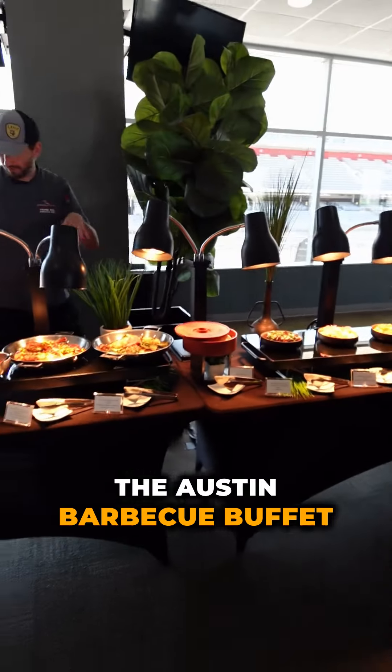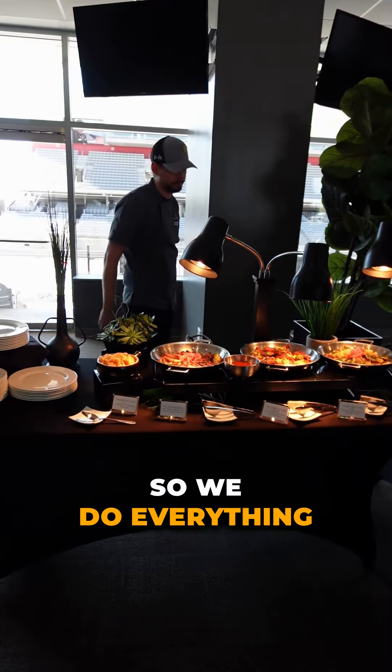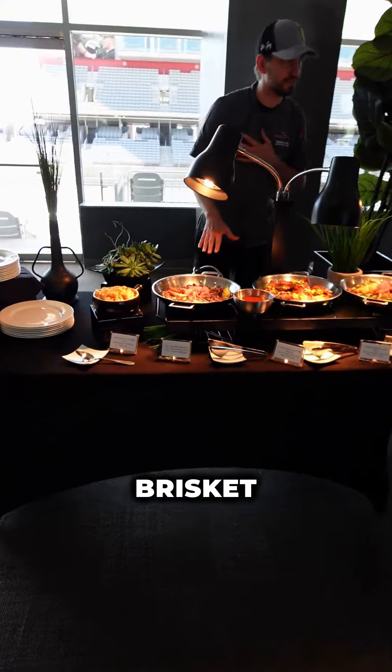So what's up with the Austin barbecue buffet here? Everything here is smoked in-house or made in-house — we do everything from a scratch kitchen. We have our 18-hour smoked brisket, and it is halal.